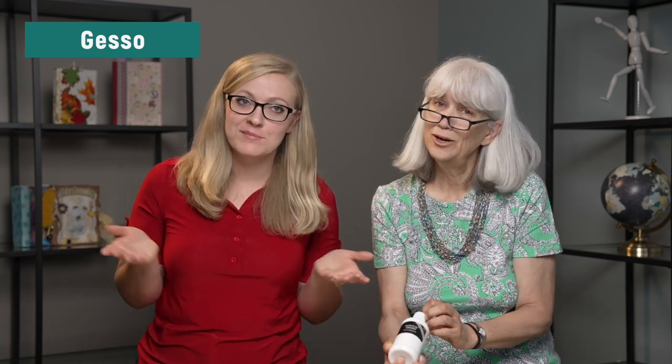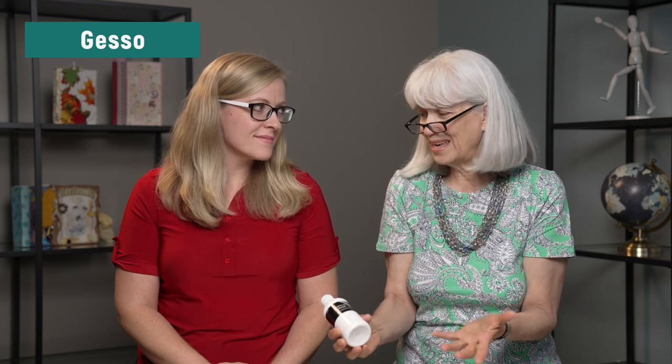Gesso — or gesso as some say. Gesso is like a primer paint. You know how when you're going to paint an old dresser and someone says you want primer first? Gesso is the equivalent of that. Gesso will even out uneven spots — this is a medium-weight gesso. You can get heavy weight or thin it down to create different textures. Mixed media artists cannot function without gesso.